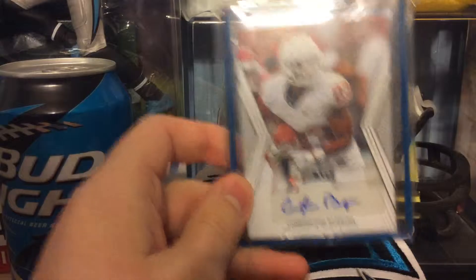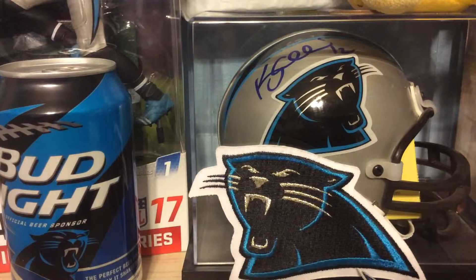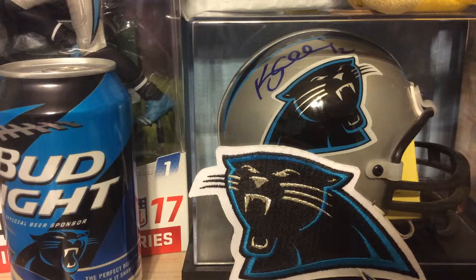Next up is out of 2009 Sage, numbered to 200 — Darius Butler. He was on the Panthers for a season or two.